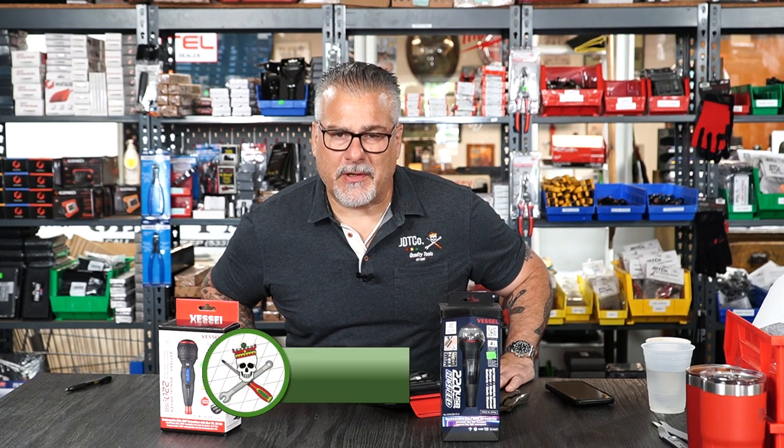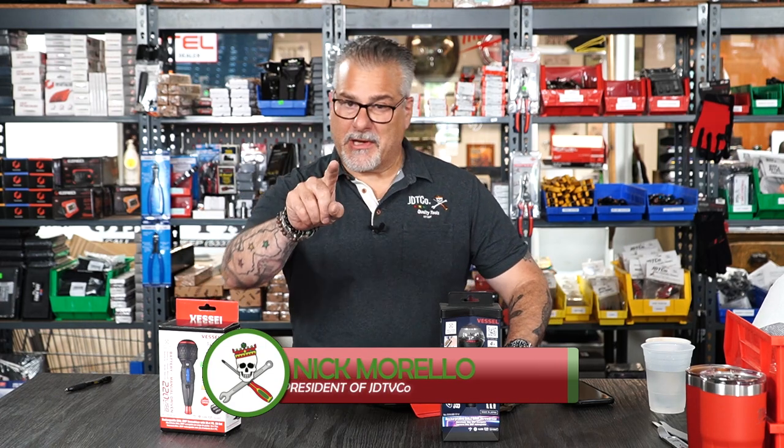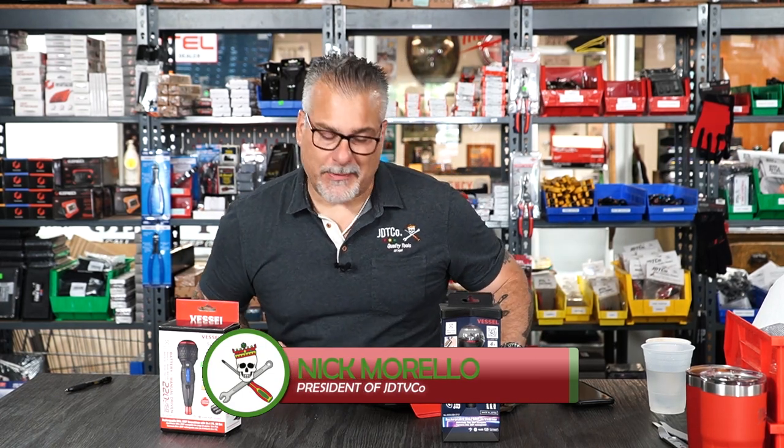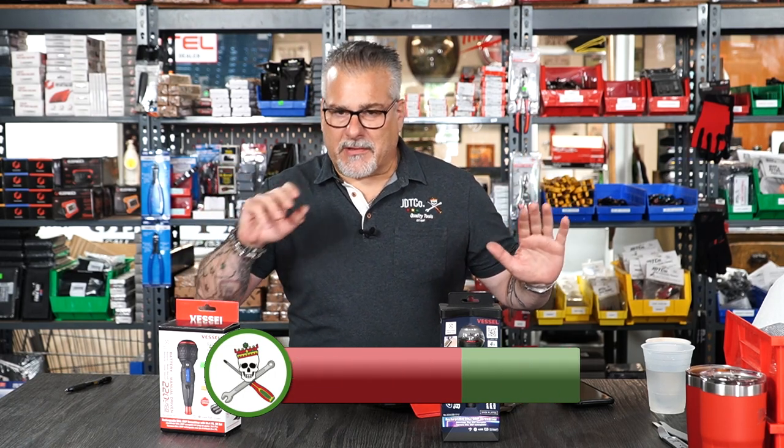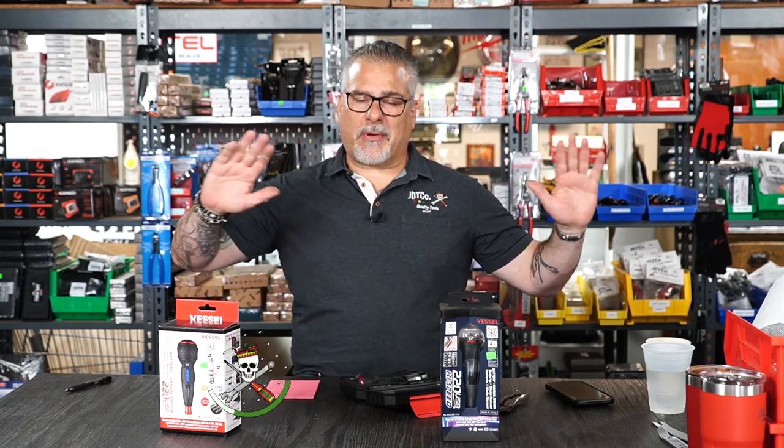What's up guys, welcome to another episode of Short and Sweets from JD Tico. Real quick, we're going to cover Vessel screwdrivers. Vessel makes many products.